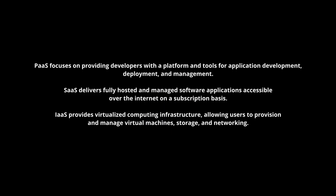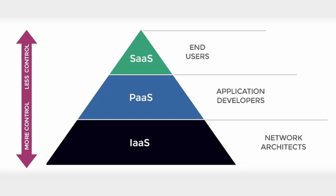To summarize: PaaS focuses on providing developers with a platform and tools for application development, deployment, and management. SaaS delivers fully hosted and managed software applications accessible over the internet on a subscription basis. IaaS provides virtualized computing infrastructure allowing users to provision and manage virtual machines, storage, and networking. These three cloud computing models offer different levels of abstraction and cater to varying needs and use cases.